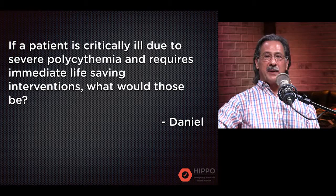Hey everybody, my name is Paul John, and this is John. Hi there. We are here to answer some of your questions from the Hippo Mailbag. Today we actually have a question from Hippo EM Board Review.